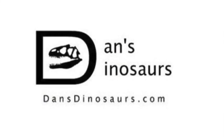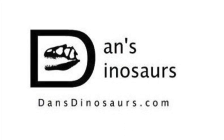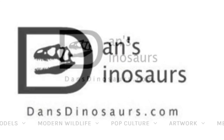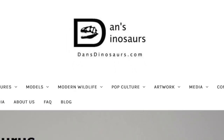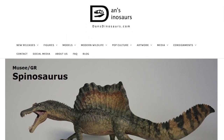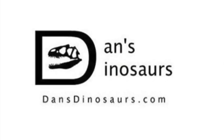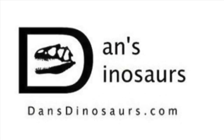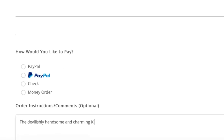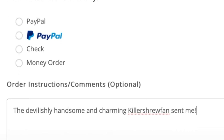Just as a friendly reminder, you can find all of the products featured in today's video and many more at Dan's Dinosaurs. Dan offers top-notch customer service, some incredible deals on new arrivals, and peace of mind when ordering items from outside of the States. If you do decide to order from him, be sure to mention in the comment box at checkout that your good friend Killer Shrew Fan sent you. It's a big help to the channel and I do appreciate it.